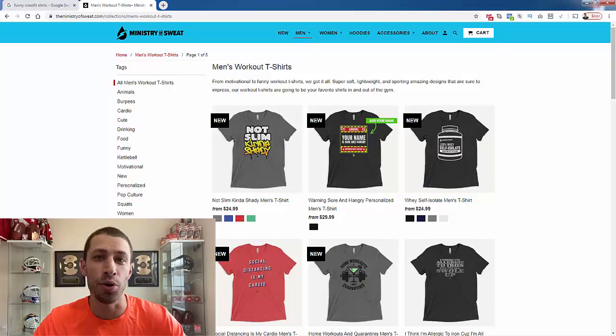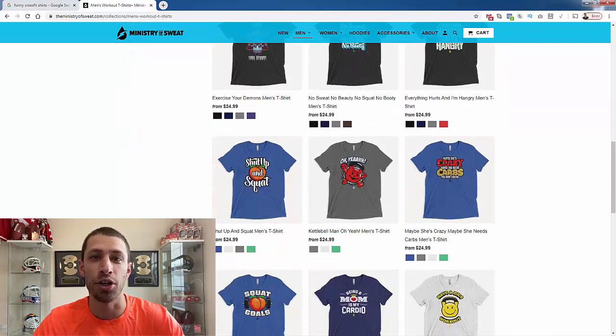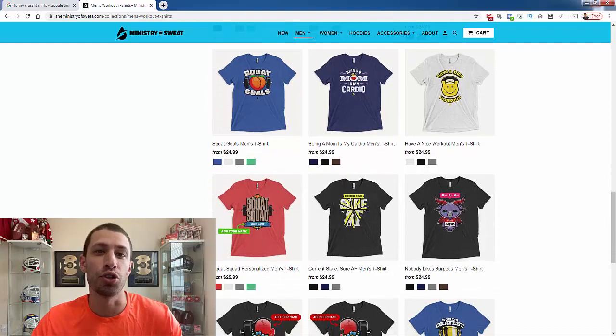Hey everybody, Justin Sener here. This is going to be a great video if you're having trouble picking what niche to focus on for your Shopify print-on-demand store. I'm going to be showing you a bunch of different shirts in the CrossFit niche that have sold over $25,000 in total sales. This shirt alone sold over 500 copies — the whole idea is creating print-on-demand products and advertising to passionate people in specific niches.